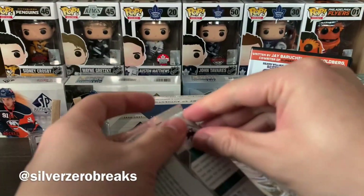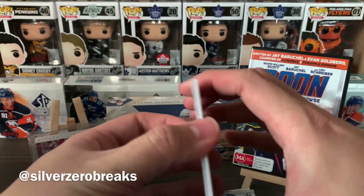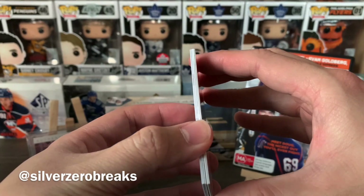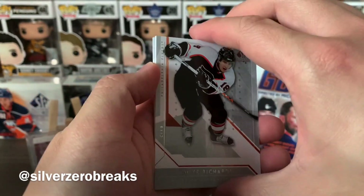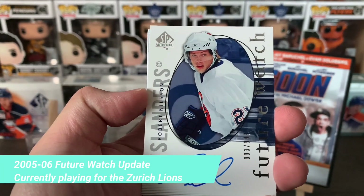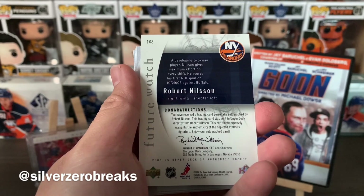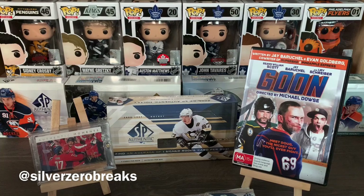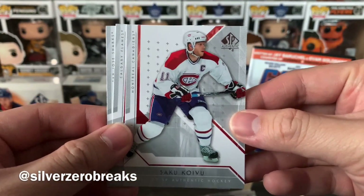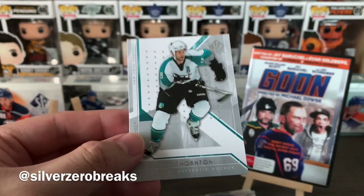On to pack number three. Yes, I am wearing my Ducks jersey today despite the fact they are not even in the playoffs. We kick things off with Mike Richards, and we've got our first auto right there — a future watch auto of Robert Nilsson. Well, that's not the one I was hoping for, but there we go. Hopefully there'll be a few more in the box.